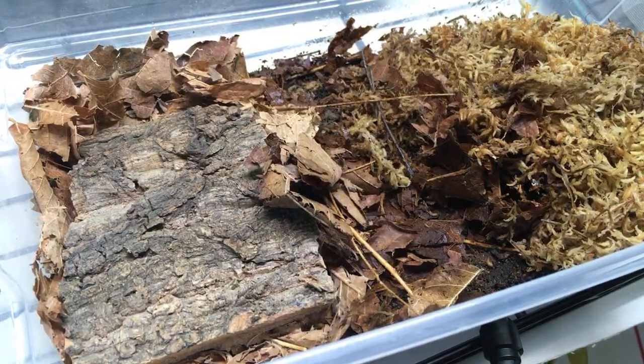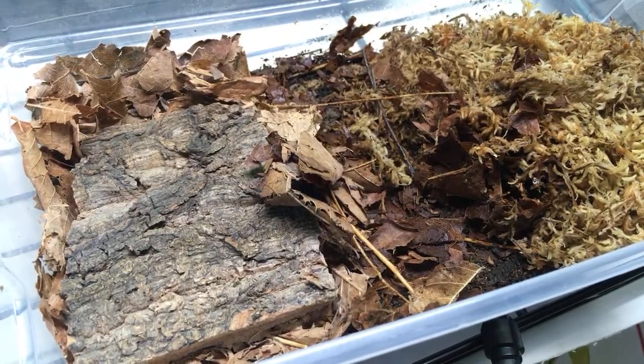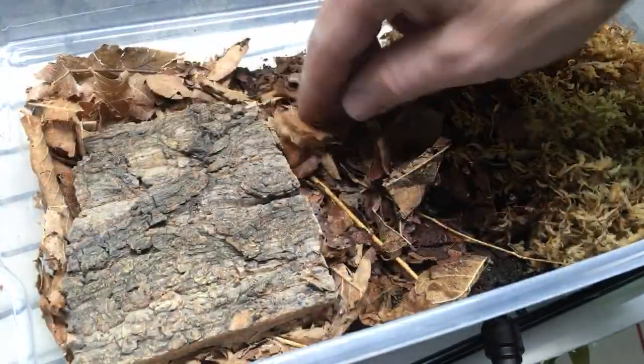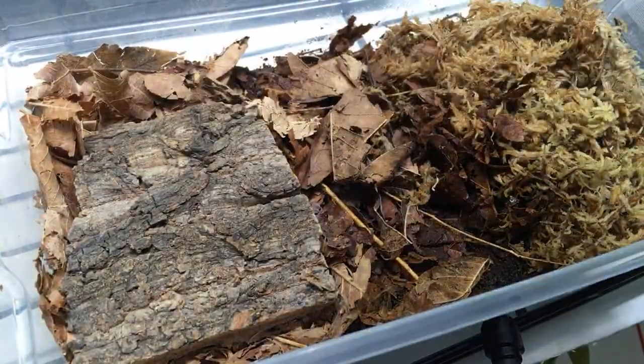Zach Wallace asks about using cuttlebone - do you simply place pieces in the enclosure or grind it up? Like Frank De Tank says, you can do both. I have done both - they will graze on it if it's just in a chunk and that works fine, but if you want to grind it up a little you can. Probably doesn't matter a whole lot.